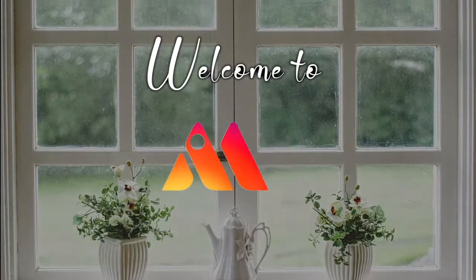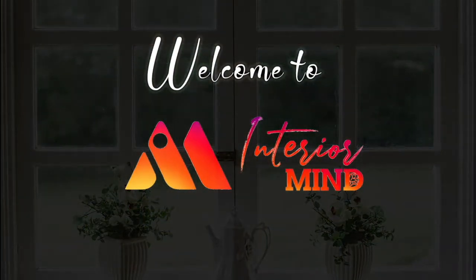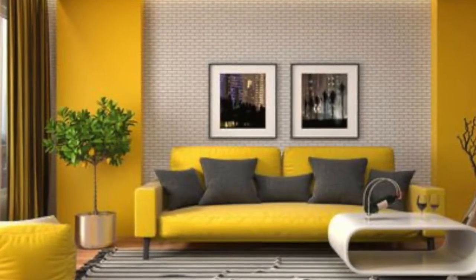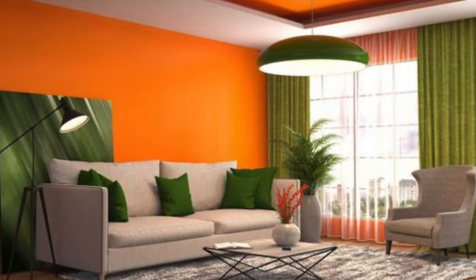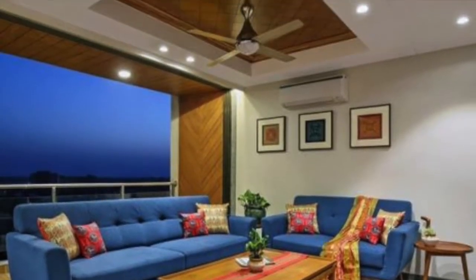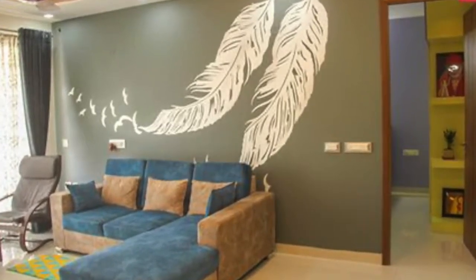Welcome to Interior Minds! Hello everyone, welcome back to Interior Minds. Today's video will be about how to create your living room color combinations. So let's get into this video.